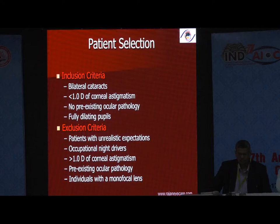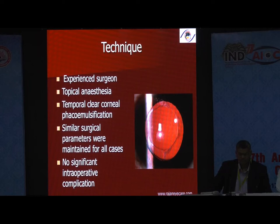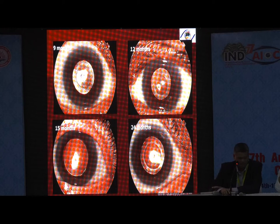We did a study of 30 eyes of 15 patients with bilateral implantations. Please understand: bilateral implantation is a must for all multifocal lenses — whether Symfony, extended depth of vision, or multifocal — because only then does brain adaptation happen faster. I normally do both eyes within about a week. These are the postoperative results: halos and glare are less, biocompatibility is good in all types.